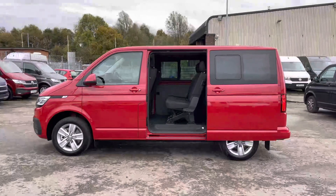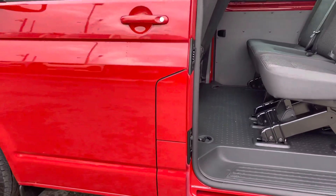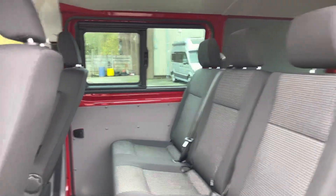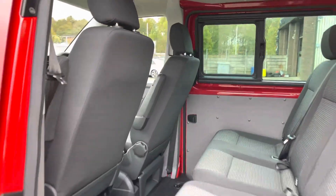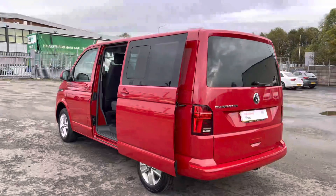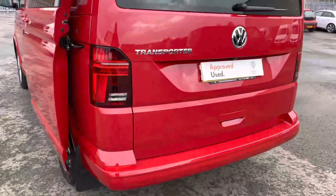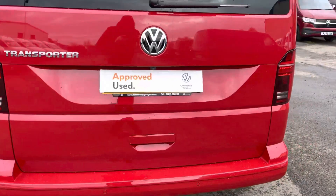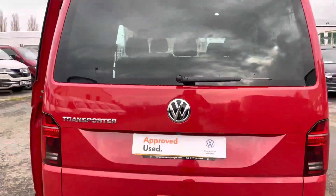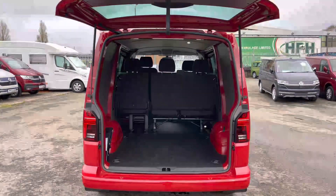Moving on to the side of this Transporter Combi, you will notice between the passenger door and the passenger side sliding door is the fuel flap with your fuel and AdBlue. There is also a three-seated bench split as a double and single format, which provides ample space and comfort for passengers. As we head towards the rear of the vehicle, we get another look at that beautiful cherry red paint and along the bottom of the rear bumper there are the color coordinated parking sensors.